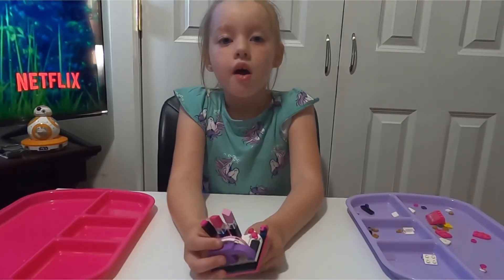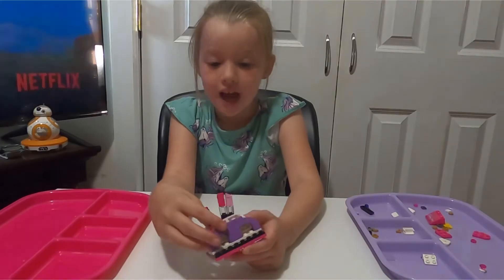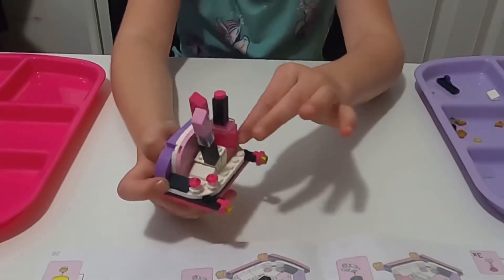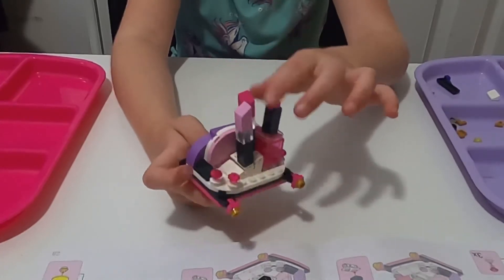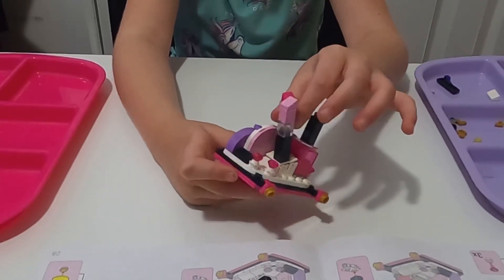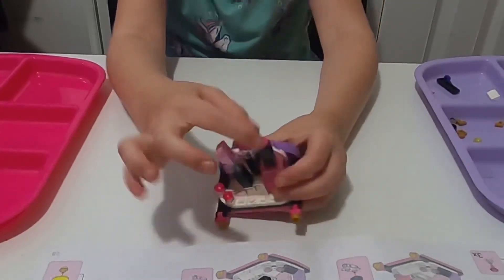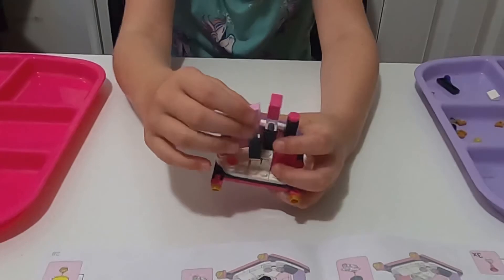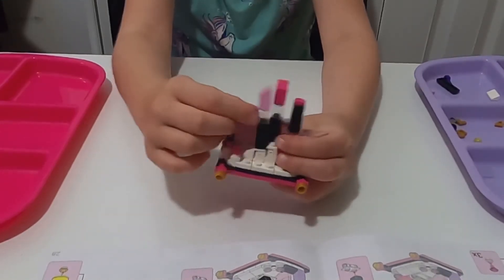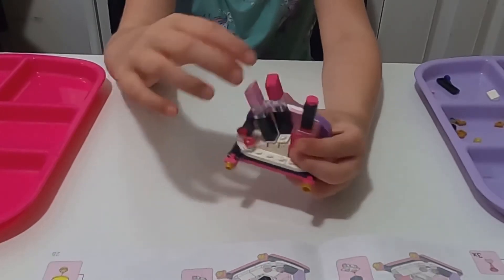Okay guys, we finished the top floor! Now we're going to show what's inside. We have little diamonds — diamond, diamond, diamond — and some lipstick that actually moves. This nail polish does not work, but it's a very nice hot pinkish-purple color. And we have a very light pink one that can also move, just like the hot pink one.